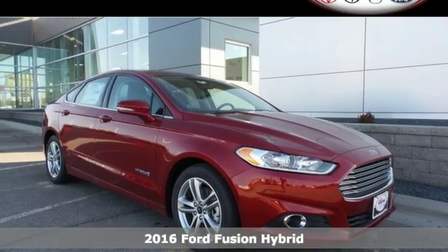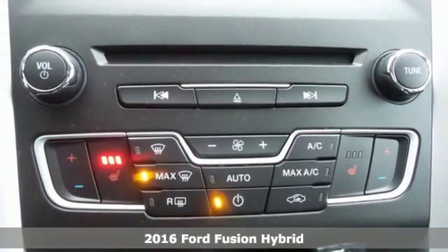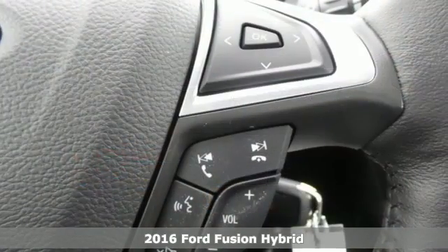Here's a 2016 Ford Fusion Hybrid. There's comfort in the way this hybrid drives, with accurate steering and a nimble feel.